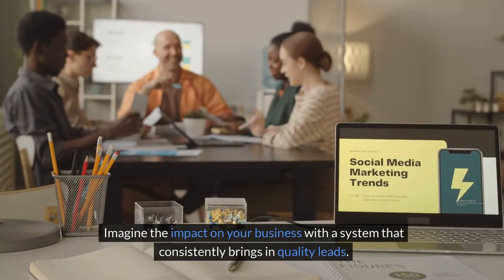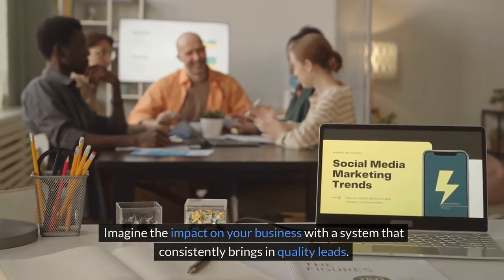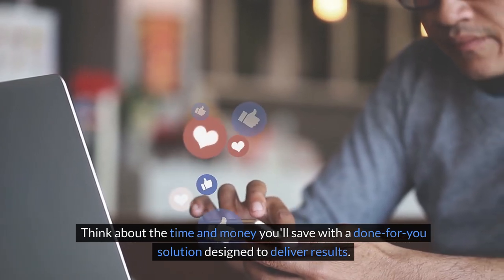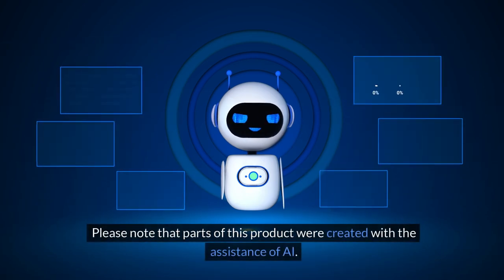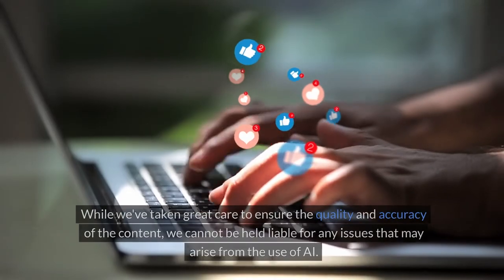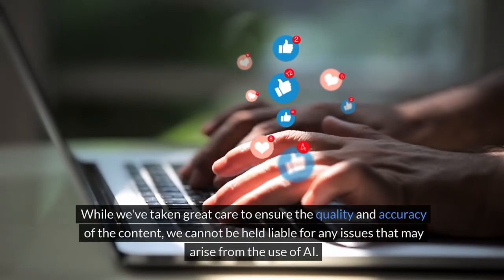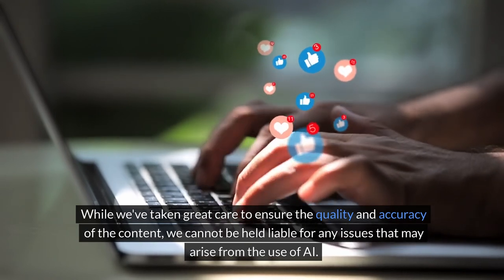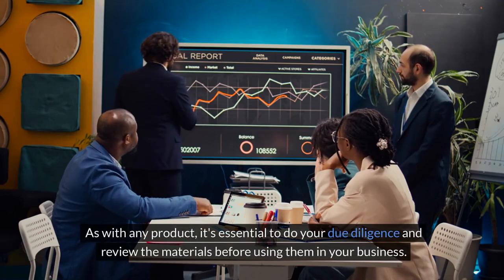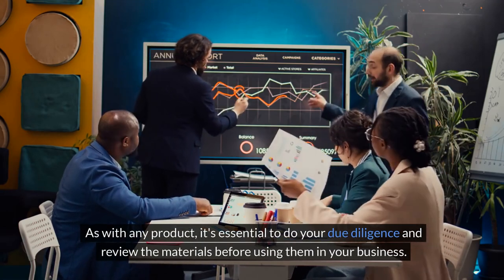Imagine the impact on your business with a system that consistently brings in quality leads. Think about the time and money you'll save with a done-for-you solution designed to deliver results. Please note that parts of this product were created with the assistance of AI. While we've taken great care to ensure quality and accuracy, it's essential to do your due diligence and review the materials before using them in your business.